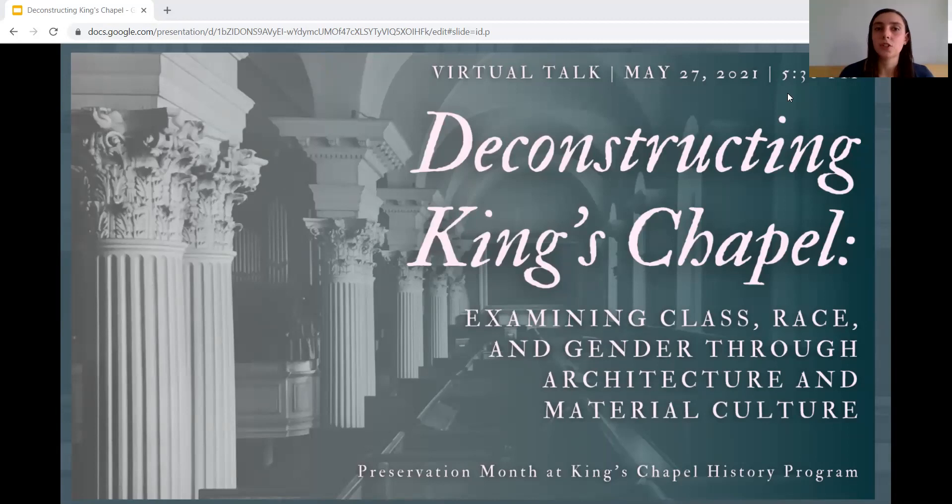Thanks for joining us for tonight's history program: Deconstructing King's Chapel, Examining Class, Race, and Gender Through Architecture and Material Culture. This is the second part of our history programming for National Preservation Month. Each May celebrates historic places throughout the United States. This year's Preservation Month theme from the National Trust for Historic Preservation is 'telling the full story,' focusing on less dominant and historically marginalized stories and places, and sharing fuller, more truthful histories.